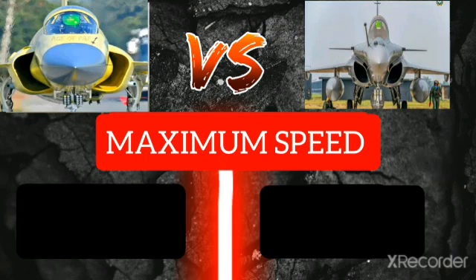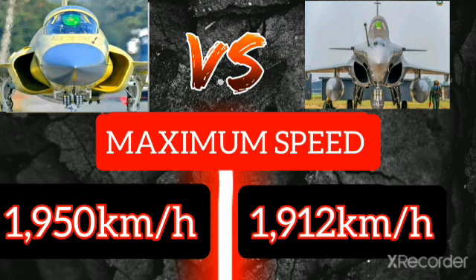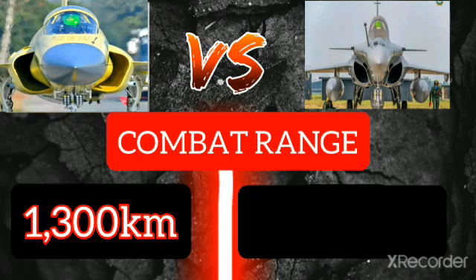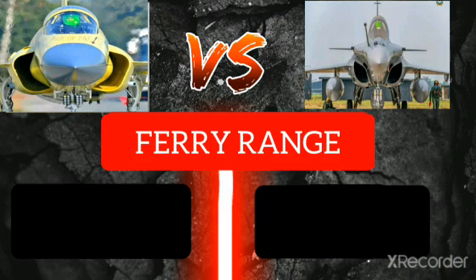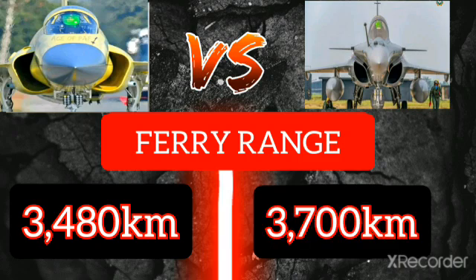Speed: maximum speed of the JF-17 Thunder is 1,950 kilometers per hour, and maximum speed of the Rafale is 1,912 kilometers per hour. Combat range of the JF-17 Thunder is 1,300 kilometers, and Rafale combat range is 1,600 kilometers. Ferry range of the JF-17 Thunder is 3,480 kilometers, and Rafale ferry range is 3,700 kilometers.